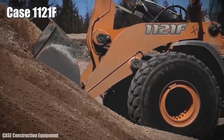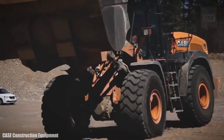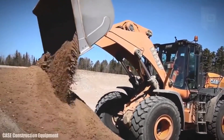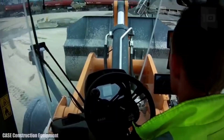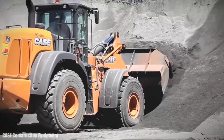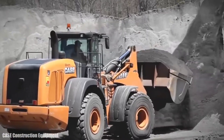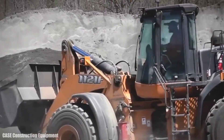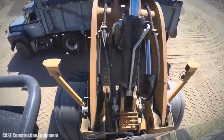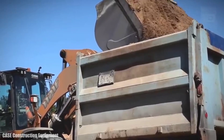Number 10: Case 1121F. It is a powerful, productive wheel loader made in the United States, designed to provide maximum performance with minimum fuel consumption. It measures 29.8 feet (9.1 meters) in length and weighs 27.6 tons. It has an engine with 347 horsepower and a torque of 1,650 newton meters at 1,100 RPM. It has a 125-gallon (473-liter) fuel tank and can reach a speed of 23 miles (37 km/h). Its bucket is 10.5 feet (3.2 meters) wide and has a capacity of 169 cubic feet (4.8 cubic meters).